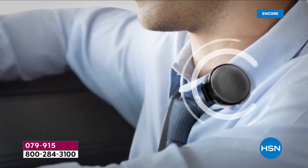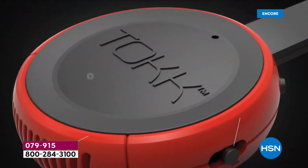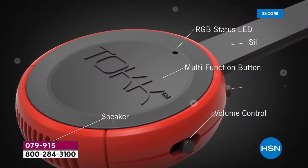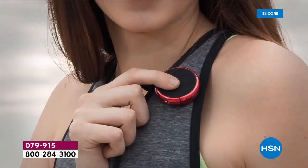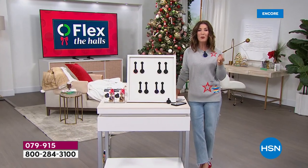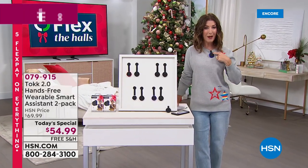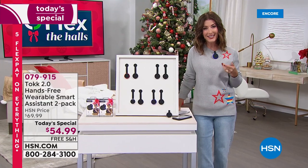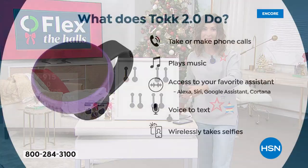Are you ready to flex the halls? We're going to help you with all of your holiday gifts today with our first ever Talk Today special. Come on in and check out one of the hottest tech accessories. This is a portable wireless speaker that you can wear. All you do is pop this on and it instantly connects via Bluetooth to any of your smartphone or smart tablet devices.